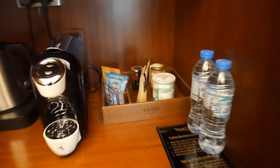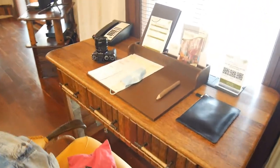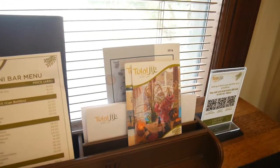We have the mini bar — these here I believe are included in the room rate, and then down here we have the things that cost extra. And then you've obviously got your tea and coffee making. We then have this really cute little desk area with stationery and a mini bar menu, and then some other bits and bobs — telephone, bin.